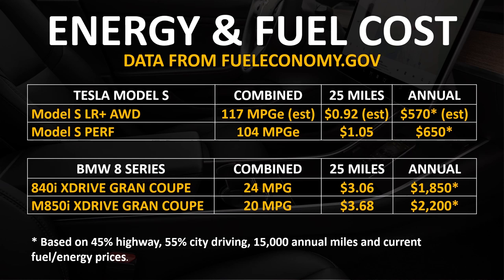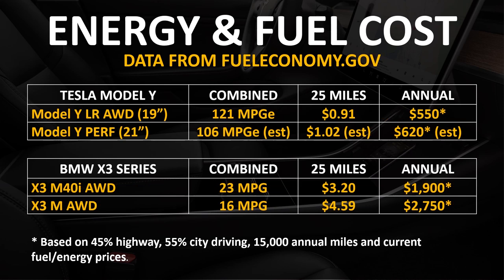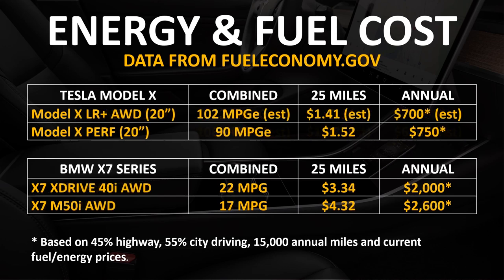Comparing the Tesla Model S to the BMW 8 Series, the Model S Performance versus the M850i X-Drive Grand Coupe has the potential to save you well over $1,500 per year in energy costs. Tesla's Model Y is similarly much less expensive per year and per mile to drive compared to the BMW X3. And comparing the Model X to the BMW X7, you have the potential to save nearly $2,000 per year comparing the Model X Performance to the X7 M50i all-wheel drive. Tesla's vehicles are clearly much more efficient and cost a lot less per mile in energy costs.